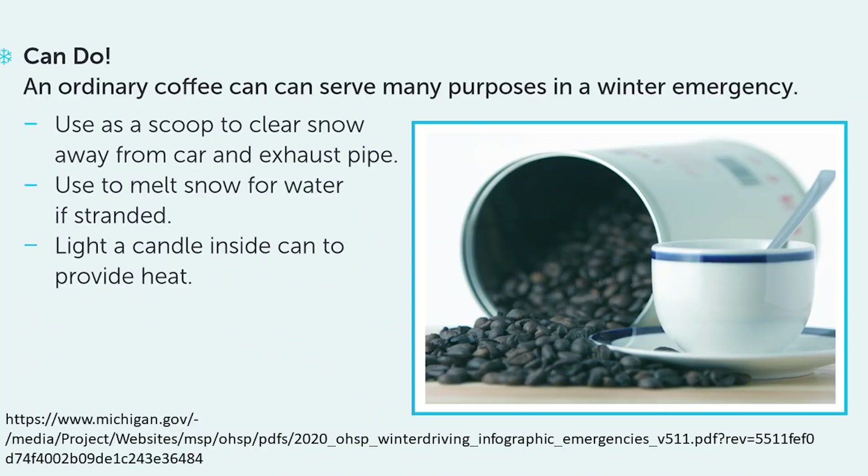I've seen it recommended online to get a coffee can and have emergency candles in it — light them and that will keep you warmer. I don't do that myself, but you might want to consider it.